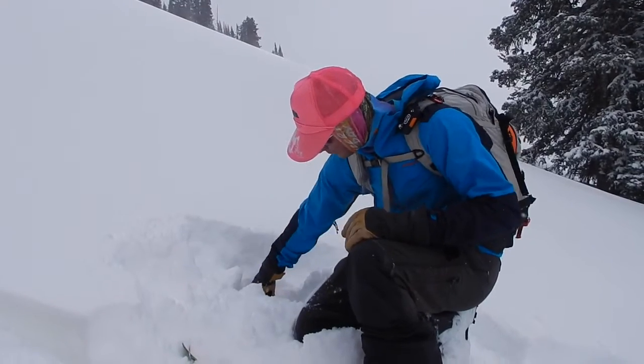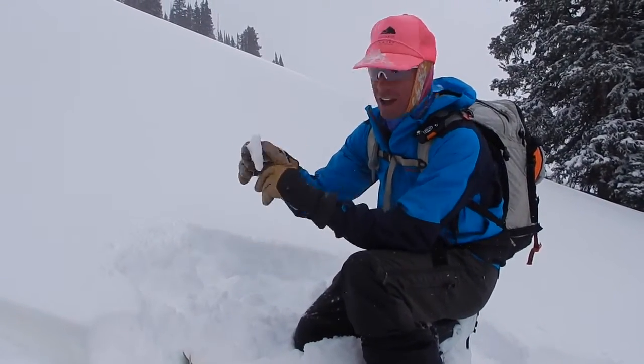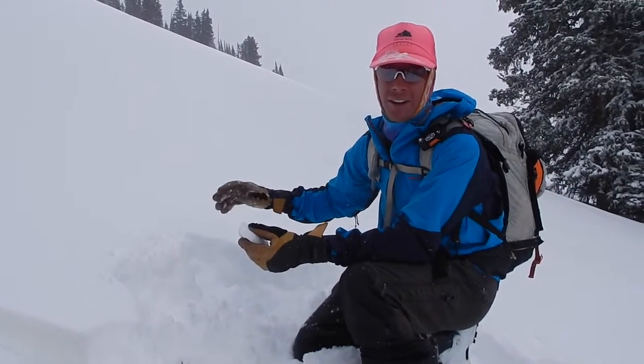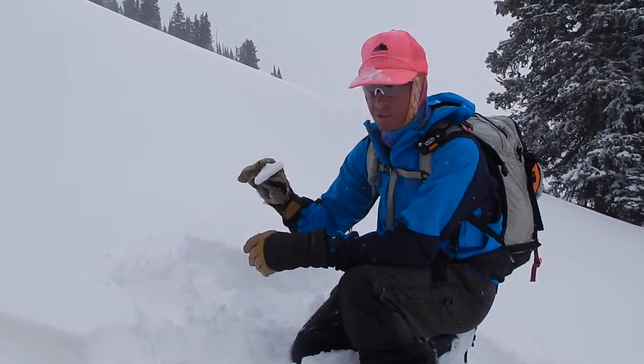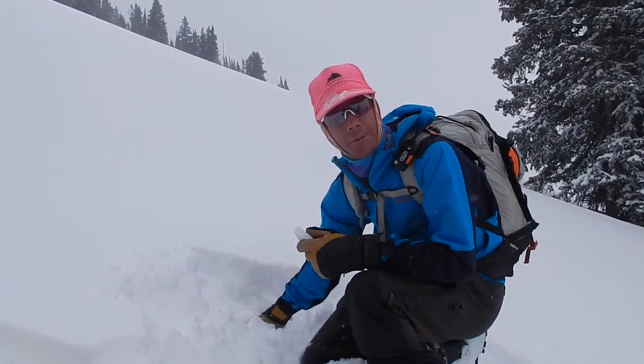Here we are on the south aspect and the new snow is falling on a thin crust. So we are going to watch for: A, slick surfaces here, especially as we get more slab at this elevation or higher where we are getting wind. And B, once we start to put a significant load on this crust, we start to wonder about the facets below the crust and if it is collapsible.